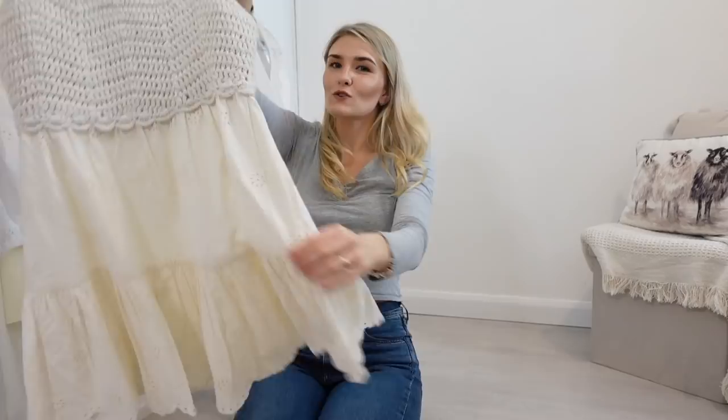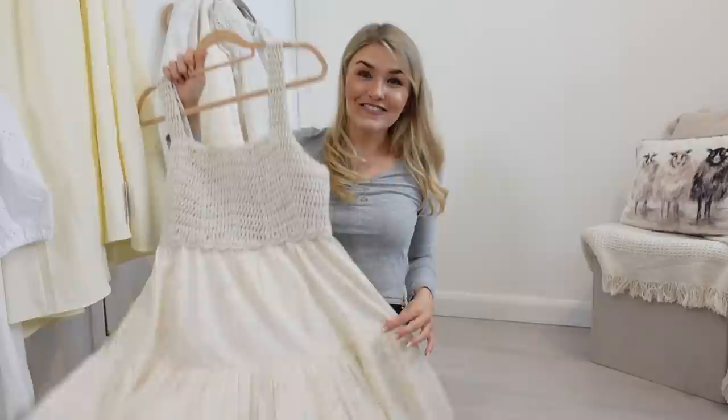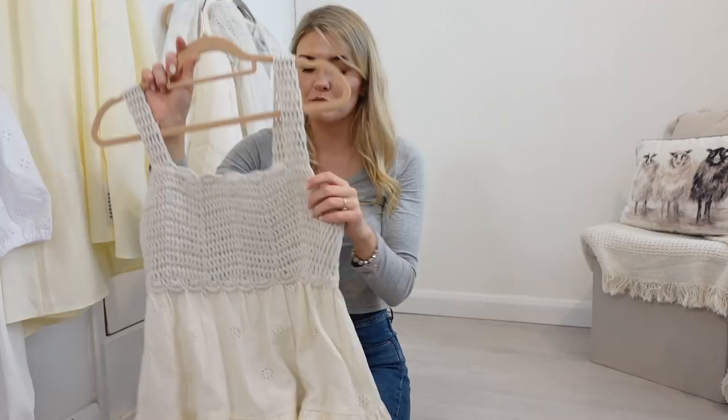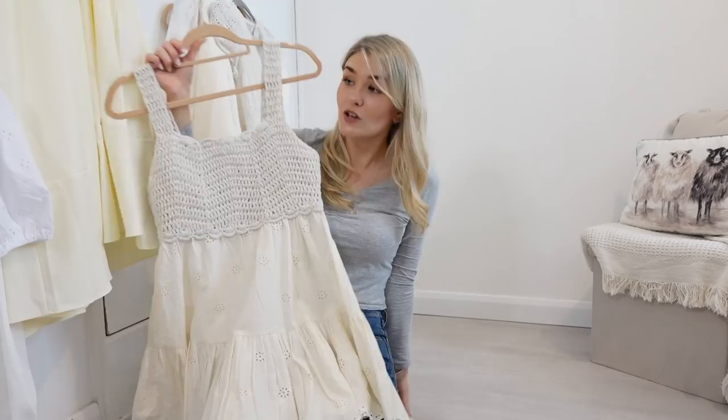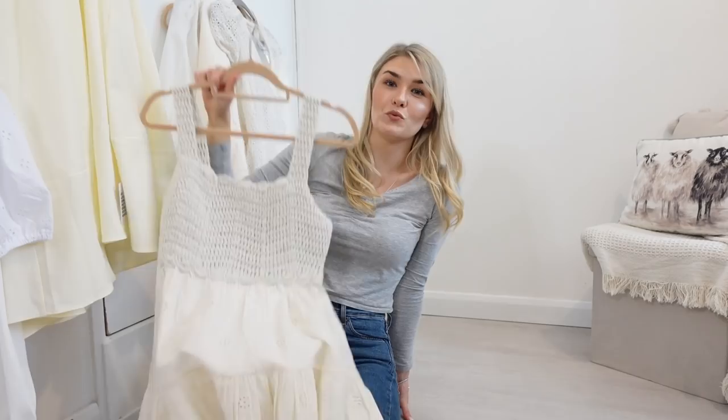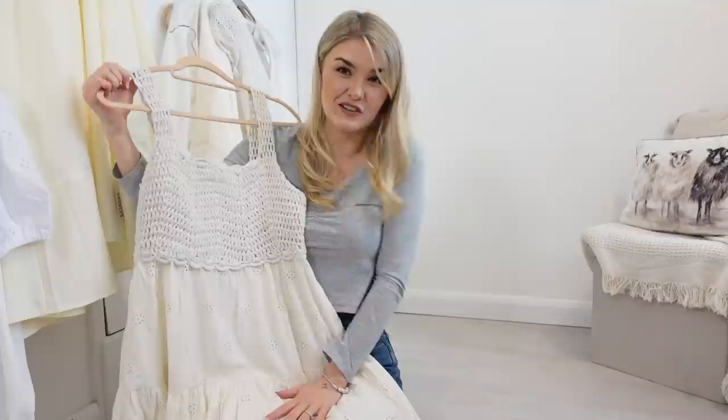And then the last one is sort of not white so I probably wouldn't wear this for the hen do, but I do love it so much - it's perfect. For me this is like the perfect summer dress whether you're going on holiday or staying in the UK. It's got this crochet detail on the top so it's going to be super comfortable, and I love the bottom of it as well. Just having something like this in your wardrobe that you can chuck on and look nice is just an absolute must. I'll probably be wearing this on the honeymoon and then again in the summer afterwards.